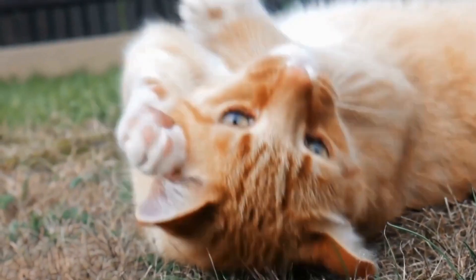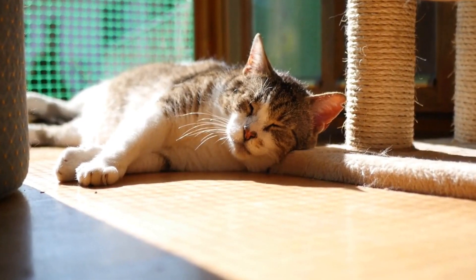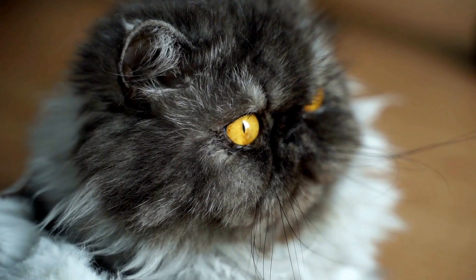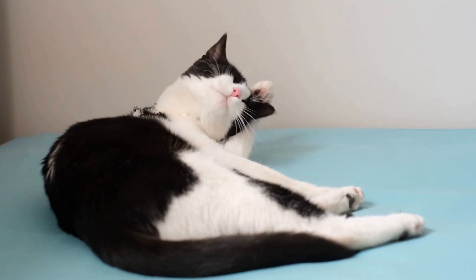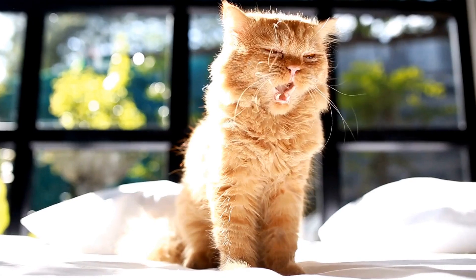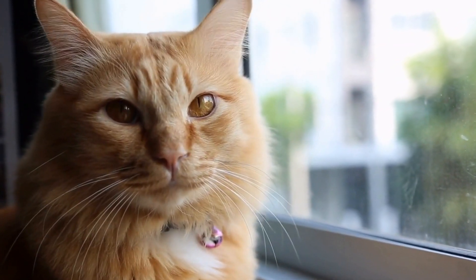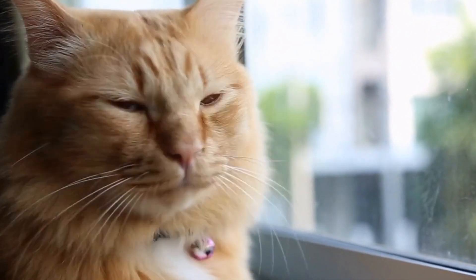However, as much as cats love the chase, it's essential to ensure their safety during playtime. Laser pointers should never be shined into a cat's eyes, as this can cause damage to their sensitive retina. Cats should also be provided with an object to catch at the end of the chase, such as a toy or a treat. This helps satisfy their predatory drive and prevents frustration when they can't physically catch the dot. Additionally, it's crucial to vary the playtime activities for cats. While laser pointers are excellent for short bursts of intense play, it's equally important to engage in other interactive play sessions with toys that can be physically caught and wrestled with.